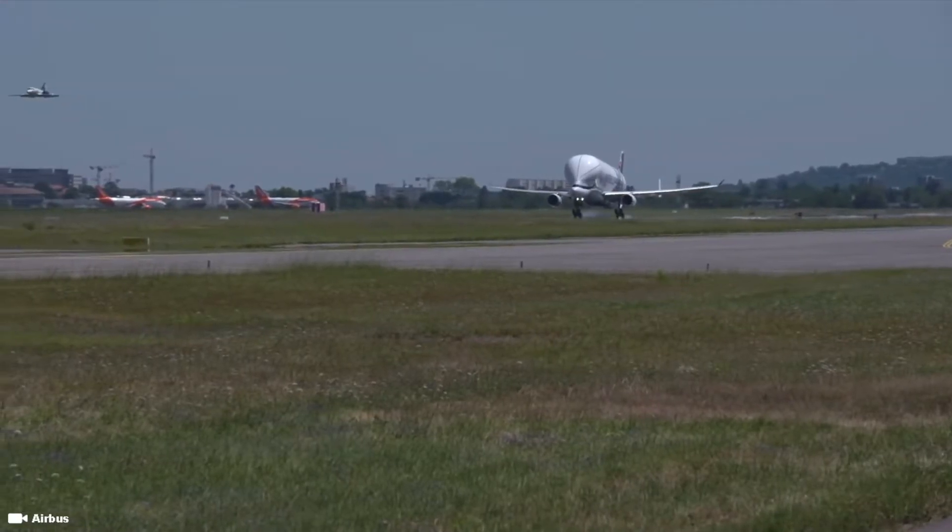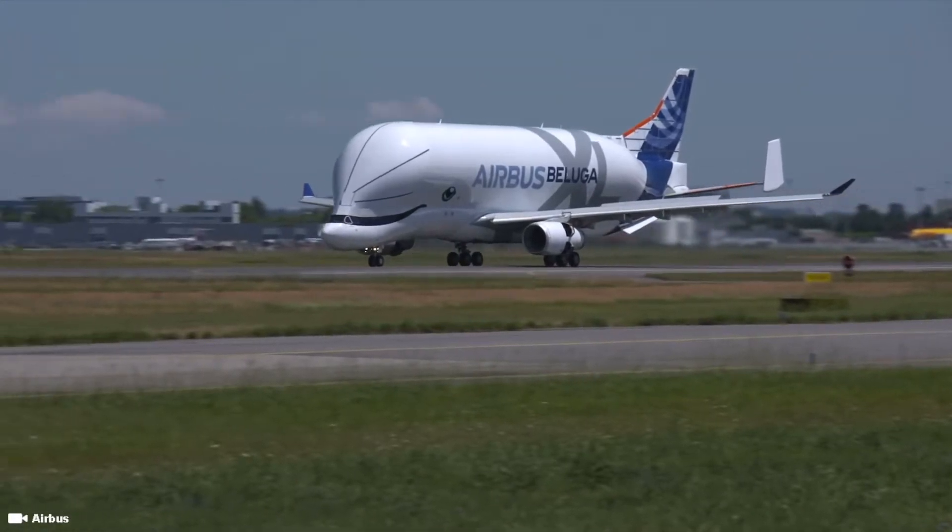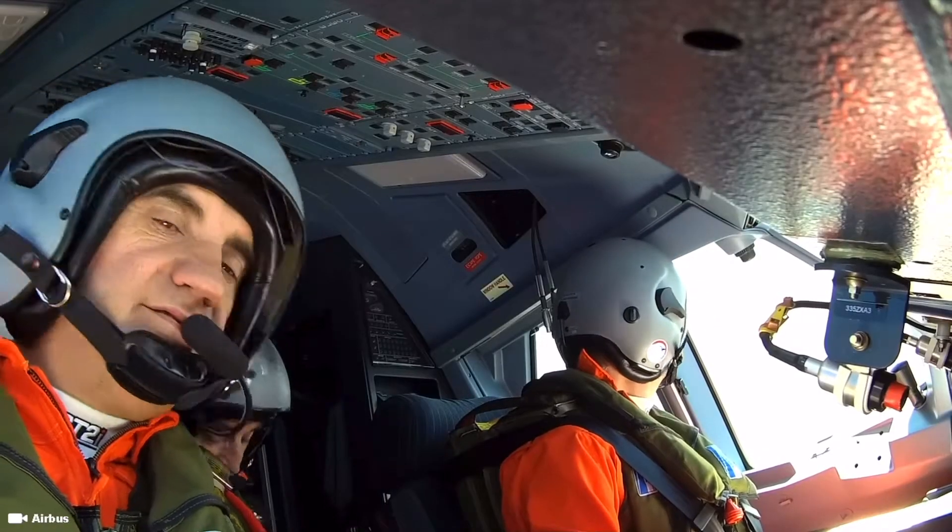The Beluga XL operates at Mach 0.69 up to 35,000 feet.